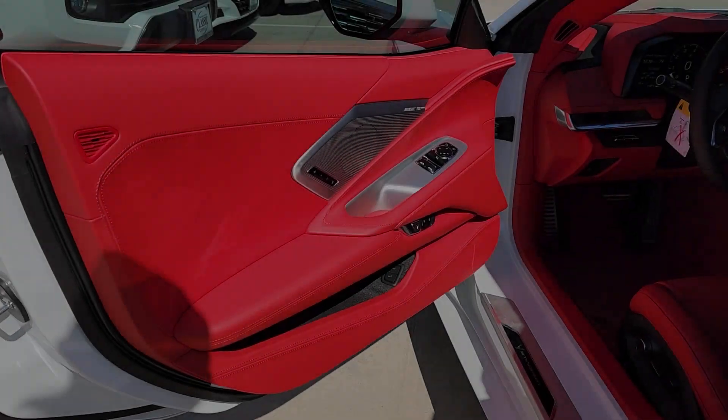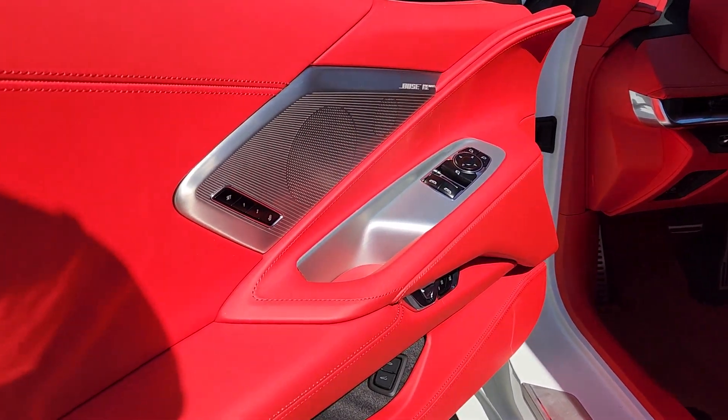There are those who dream and those who do. Don't just dream — get behind the wheel of the Corvette.